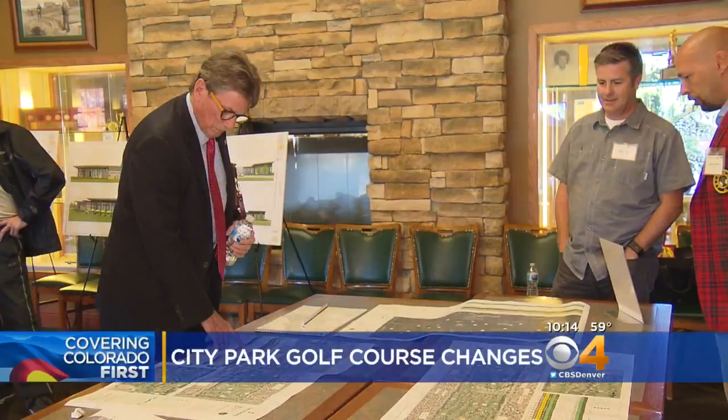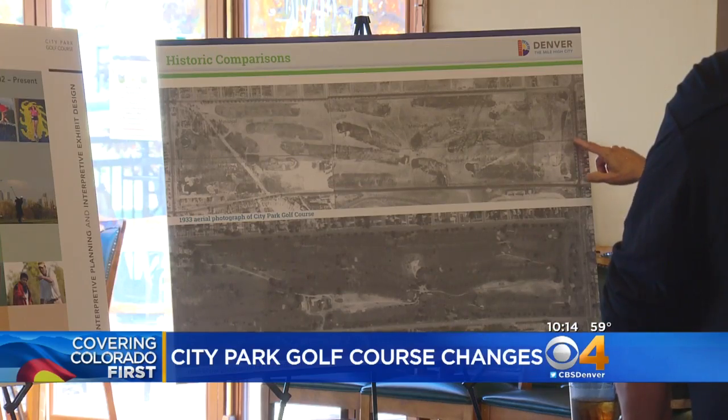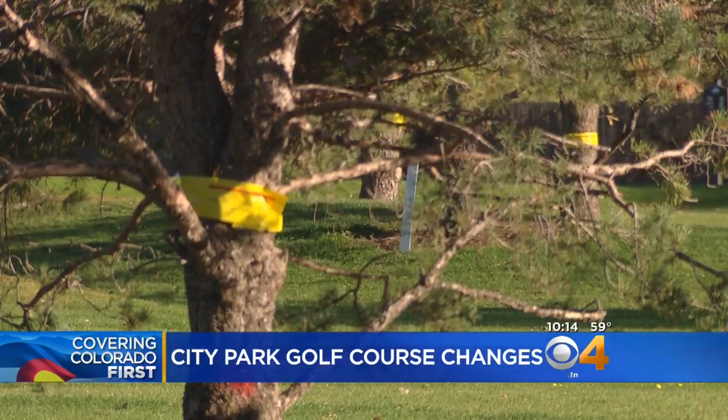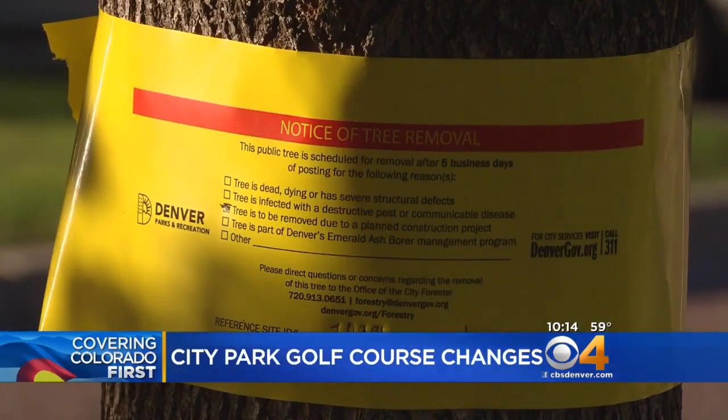It's a huge project that has people taking sides in one of Denver's oldest neighborhoods — redesigning the City Park golf course — and that means removing hundreds of mature trees. As you would imagine, a lot of people are upset. Kelly Werthmann is at the course tonight. It's always sad to see our trees go, but a lot of people say there are some benefits here.